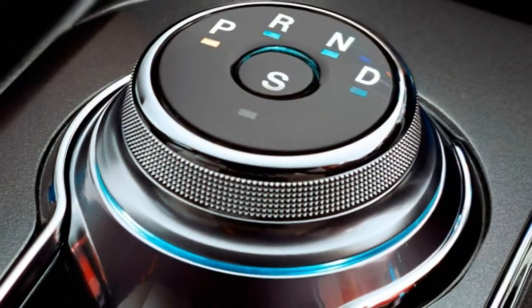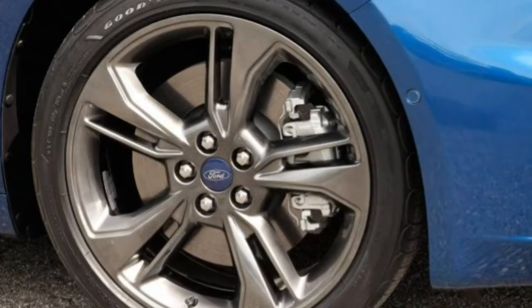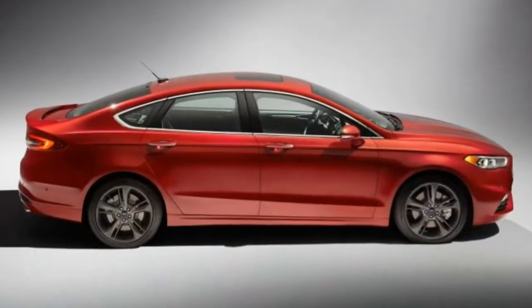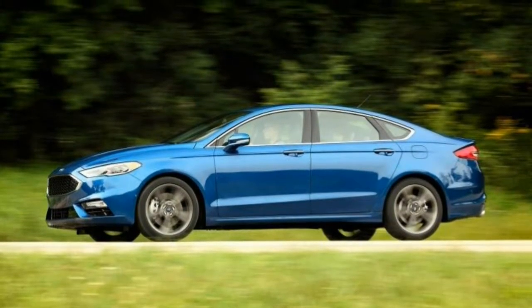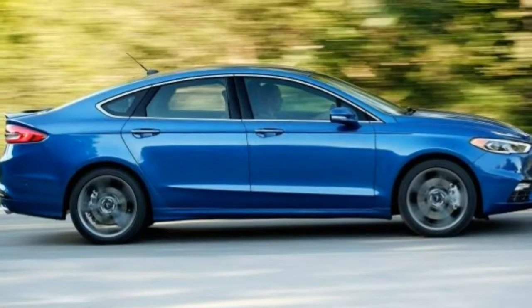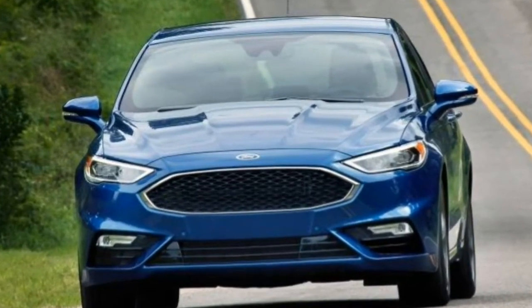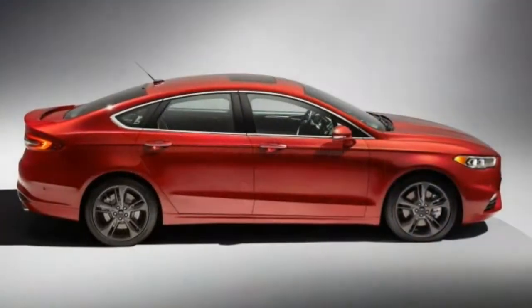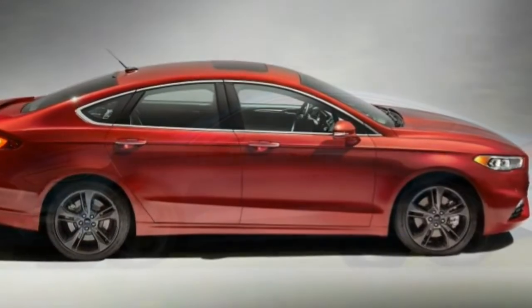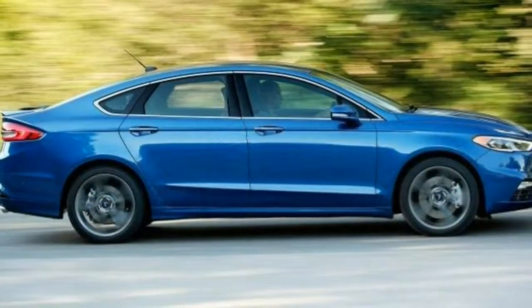If you are looking for a sporty version of the Fusion that still has some top-end features, the V6 Sport builds on features from the SE with the luxury package and adds a turbocharged V6 engine with 325 horsepower, 380 lb-ft, all-wheel drive, a unique grille, 19-inch wheels, dual exhaust tips, a rear spoiler, adjustable suspension dampers, leather and simulated suede upholstery, and an upgraded speaker system. The V6 Sport Upgrade Package Equipment Group 401A includes most of the features from the Titanium trim and is available with the Driver Assist Package and standalone options.